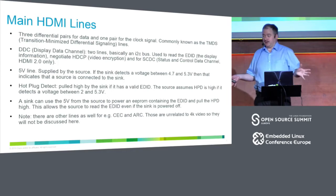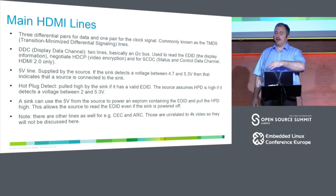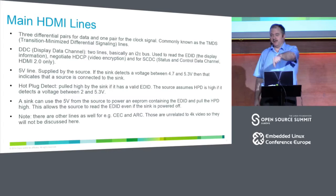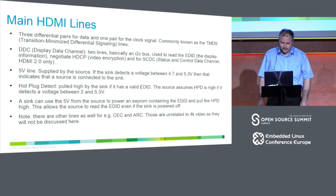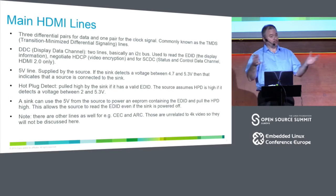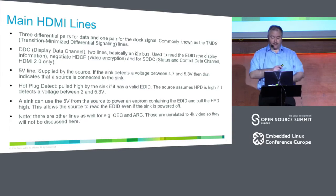Not all displays support reading the EEPROM when off — many only do it when powered on. Importantly, adapters can do the same trick and may even have an EEPROM with an EDID inside. There are more lines: CEC and audio return channel. I maintain CEC — if you want to know more, look it up on YouTube; I recently had a presentation at Kernel Recipes about CEC. But that won't be discussed in this talk.